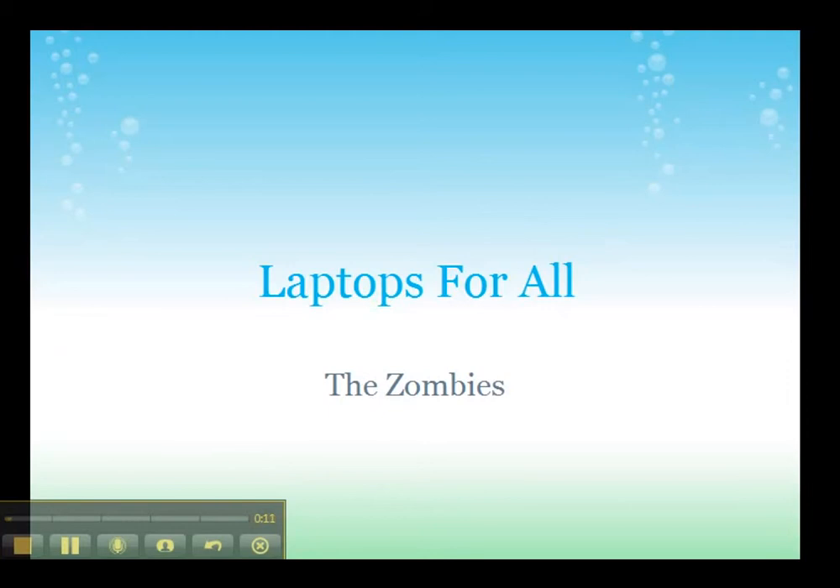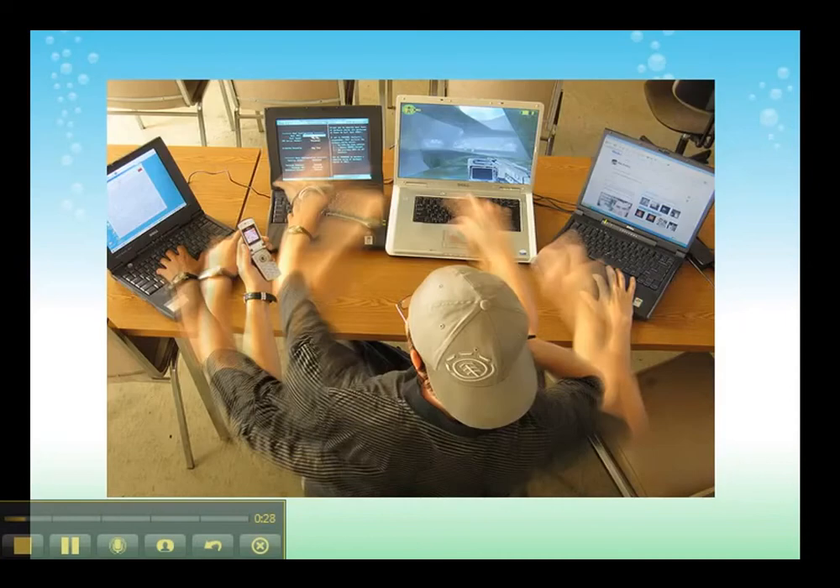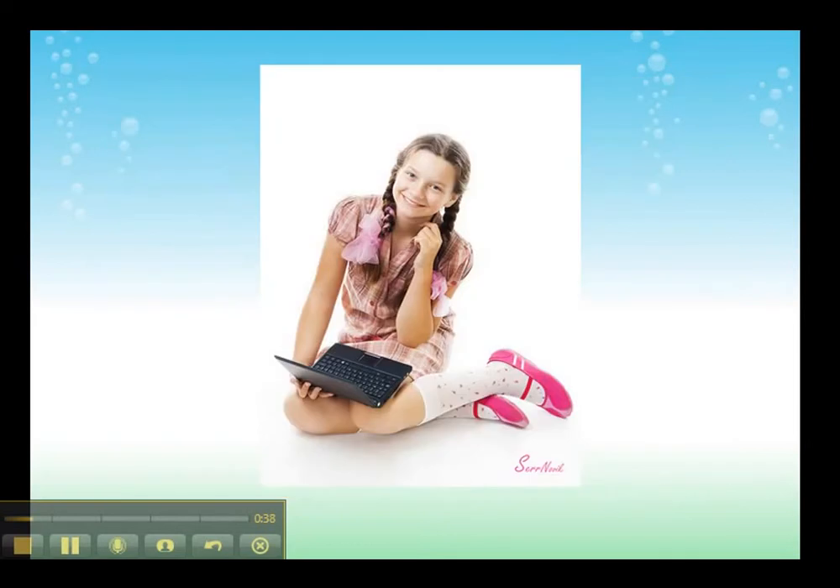Our parents walked to school barefoot in the snow 10 miles to and from. We went to school carrying 15 pounds of books in our backpack. Today we have an opportunity — not only to physically help our children with a literally lighter load, but they will have the world at their fingertips, not just what can be crammed into an outdated textbook. In this trend presentation, we will show you the pros and cons of a laptop for each child. It will also conclude with a short assignment showing just one of the ways you can utilize this program and implement it into your classroom.